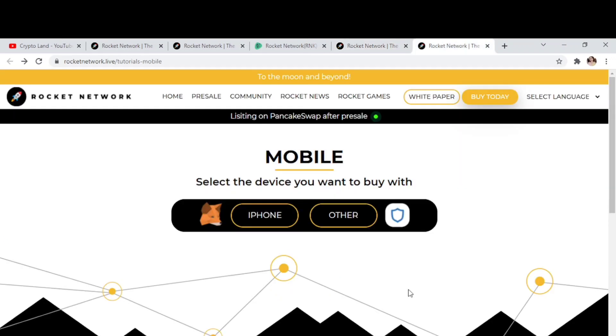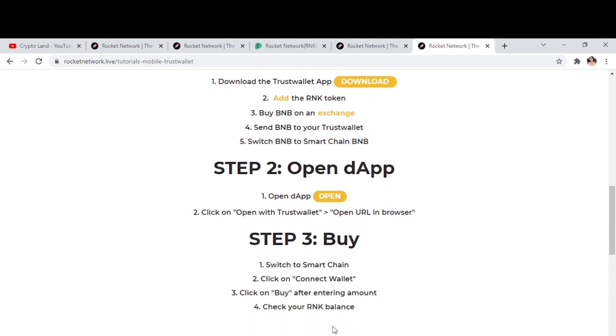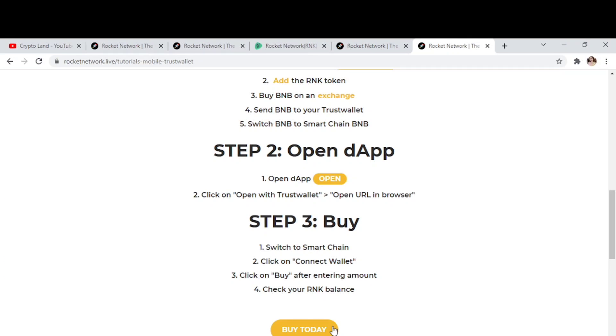For mobile users, you have the option to buy from iPhone and other phones, and you can select from MetaMask or Trust Wallet. For Trust Wallet: download Trust Wallet to your mobile, add the RNK token, buy BNB on an exchange and send it to your Trust Wallet, then switch BNB to Smart Chain BNB. Next, open DApps, click Open with Trust Wallet, open the URL in the browser and search Smart Chain, click Connect Wallet, click Buy after entering the amount, and you have purchased RNK tokens. Check your RNK balance afterward.